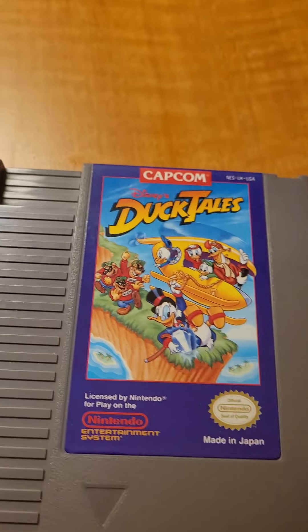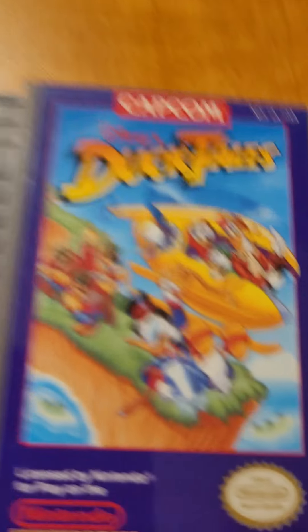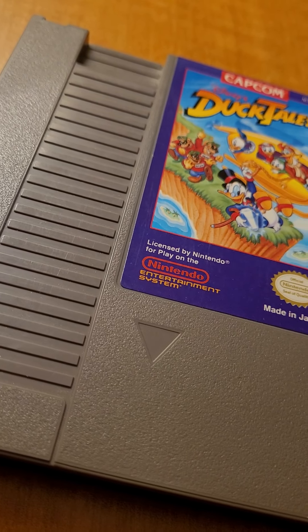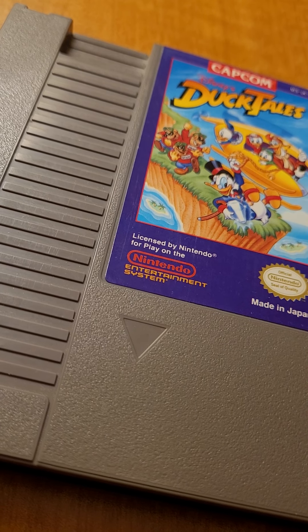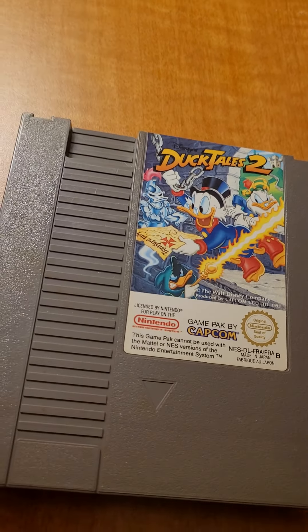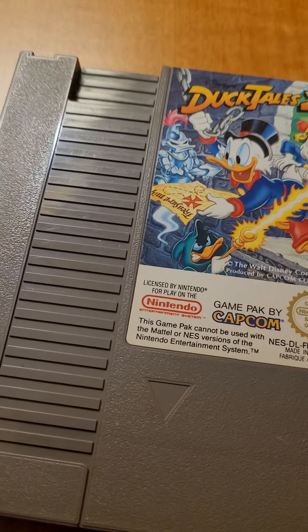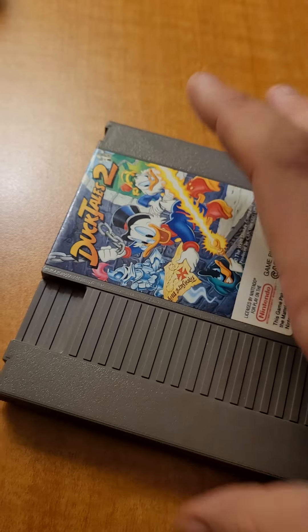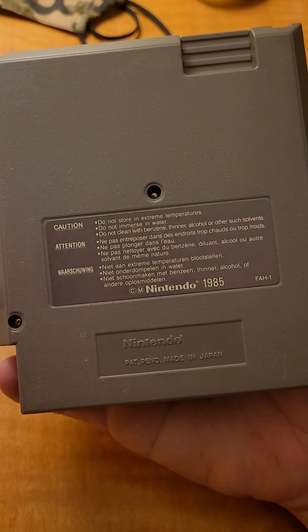We have DuckTales here. Actually it's DuckTales 2. This is the regular one — Capcom, looks good. But here's the gem: the European version of DuckTales 2. You can tell by the label — NES-DL, that's France. Cannot be used on American versions. So this is a rare treat. The backs are a little different too. That's pretty dope, though it means I can't play it at home.